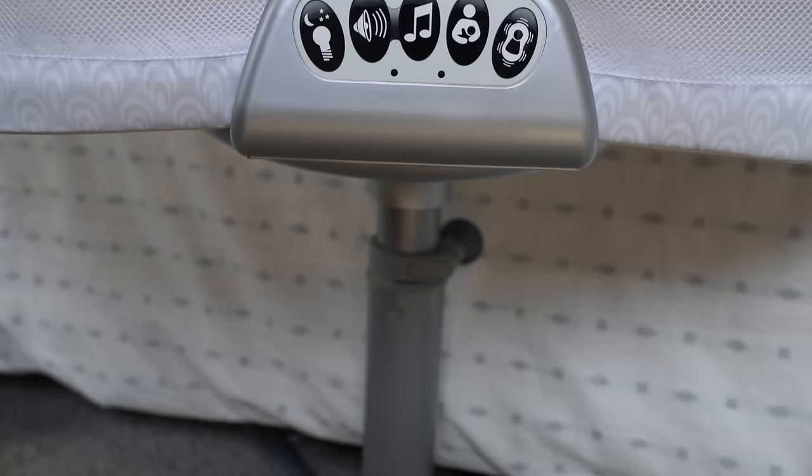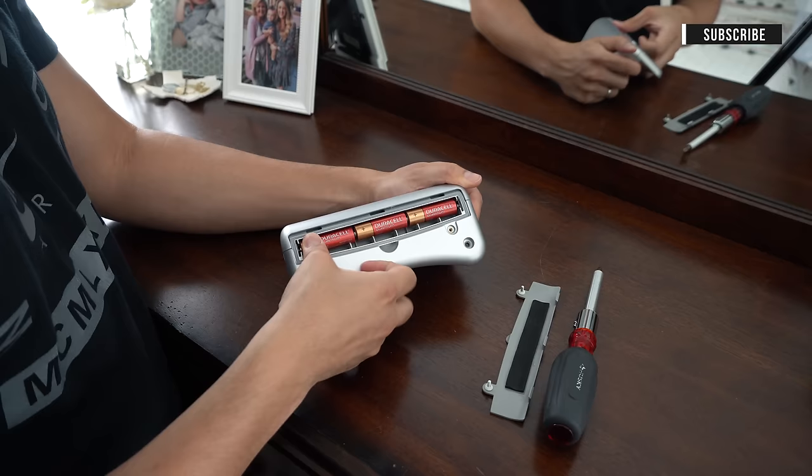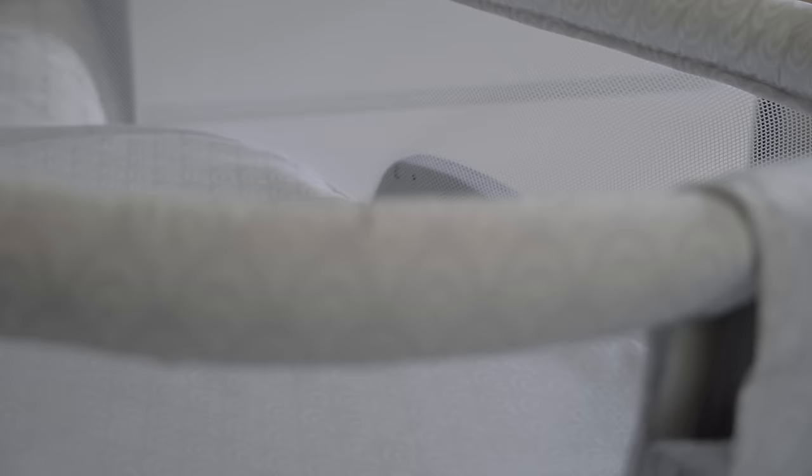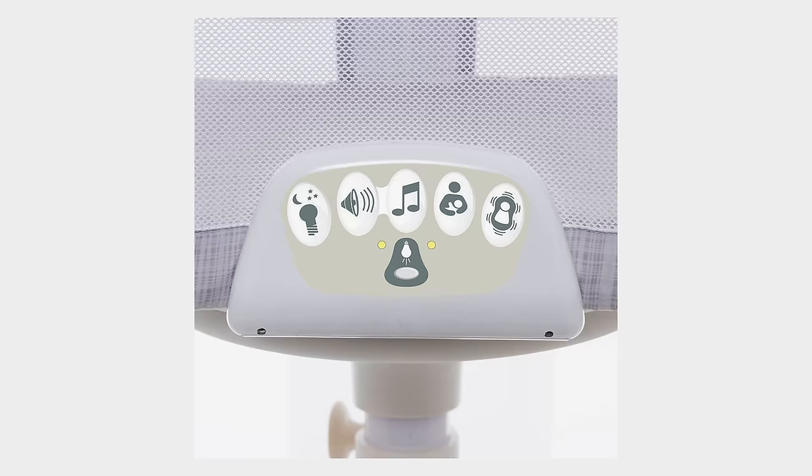Another key feature found on the Luxe and Premier models is the Soothing Center. It's powered by three AA batteries and has a few features including lullabies, a nightlight, a nursing timer, and a couple levels of vibration to help soothe the baby. On the Luxe model, there is also a handy floor light. Depending on the model you get, it'll run you anywhere between $200 and over $300. The Essentia on the low end doesn't have a soothing center, while the Luxe on the high end has a soothing center, a nightlight, and more pockets.